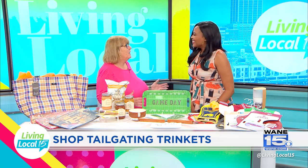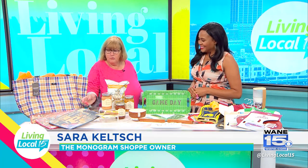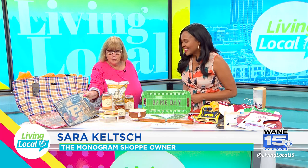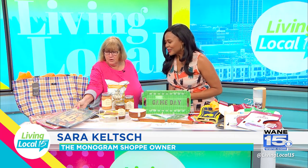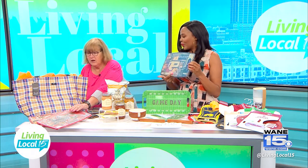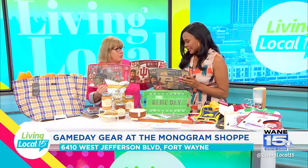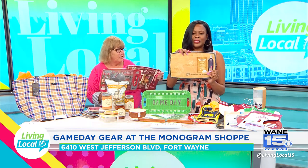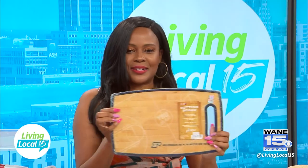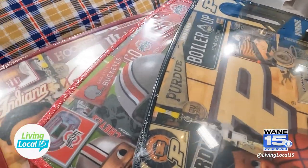Today we're going to talk about tailgating — it is the time for football season! We have lots of new things to show you. Over here we have cutting boards — we've got a Purdue, Ohio State, IU — and they've got the design on both sides, perfect to take to your tailgating party. That is so cute! We have a lot of different collegiate things.